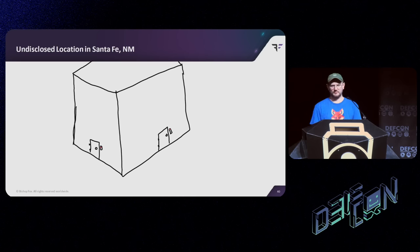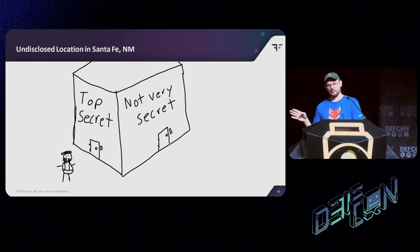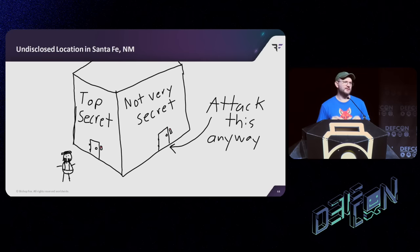This does have consequences though. Suppose we're back in our undisclosed location in Santa Fe, New Mexico — there's a guard out in front of a top-secret door, some guy with a beard and suspenders yelling something about Targaryens. There might be a second side door that's not especially secret, that we wouldn't normally care about getting into. But now you might actually attack this door anyway, because it could very well be on the same bus as the secret door. If you can listen and sniff badges on this one, you might be sniffing badges to the rest of the building, or maybe just the door you really care about. So if red teamers are trying to do this — just find any door and it might be the one you care about.